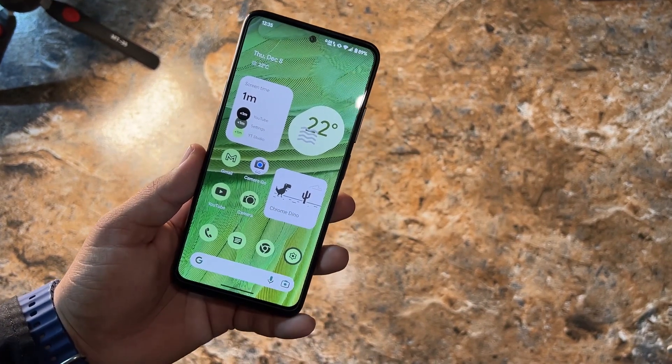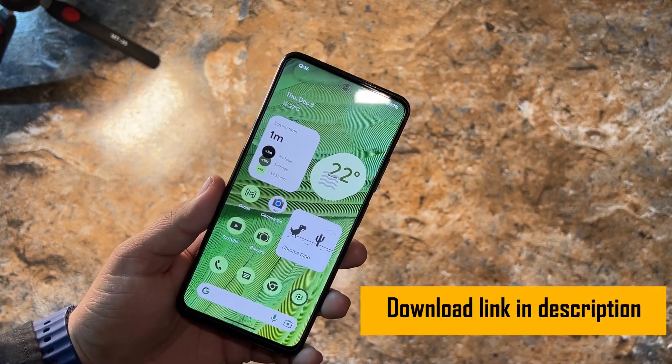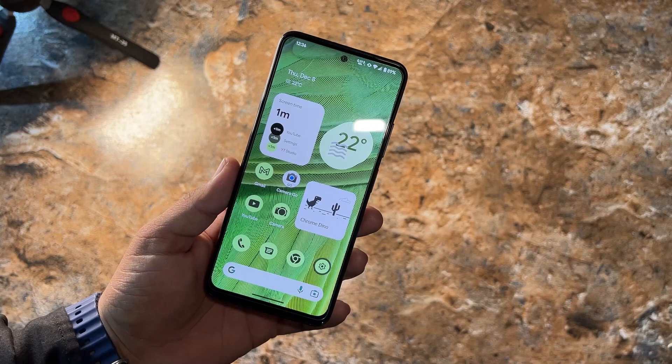If you want to install Pixel Extended 5.2 on your Redmi Note 11, the download link and installation instructions are available in the description box — go follow them and you will be able to install this ROM.